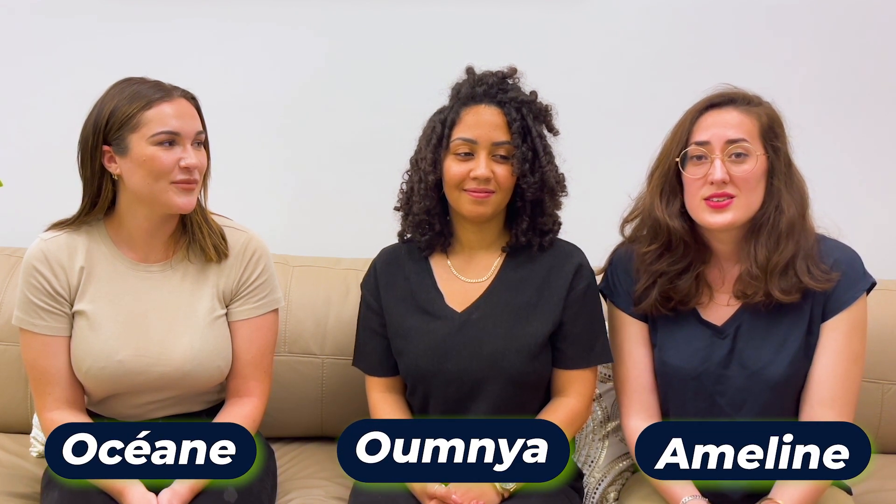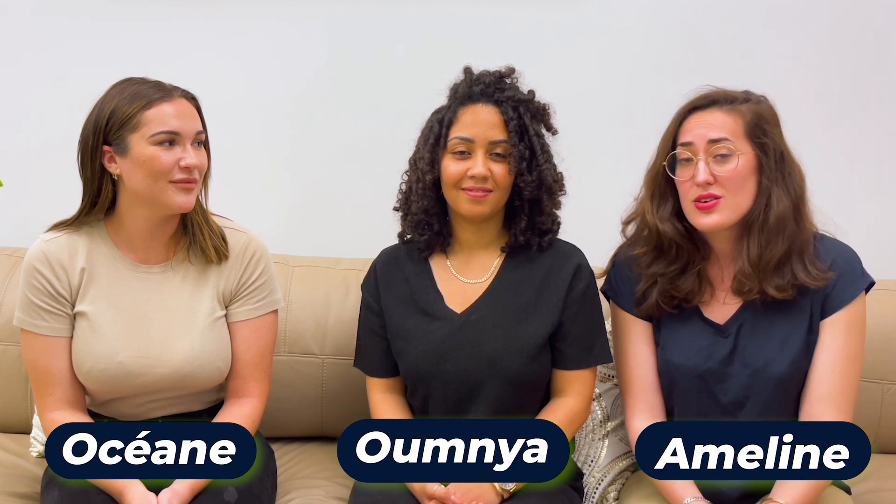Hi, I'm Osead. Hello, I'm Omnia. Hi, I'm Amlin. I'm a product manager, UX designer, COO, and co-founder of a blockchain company.